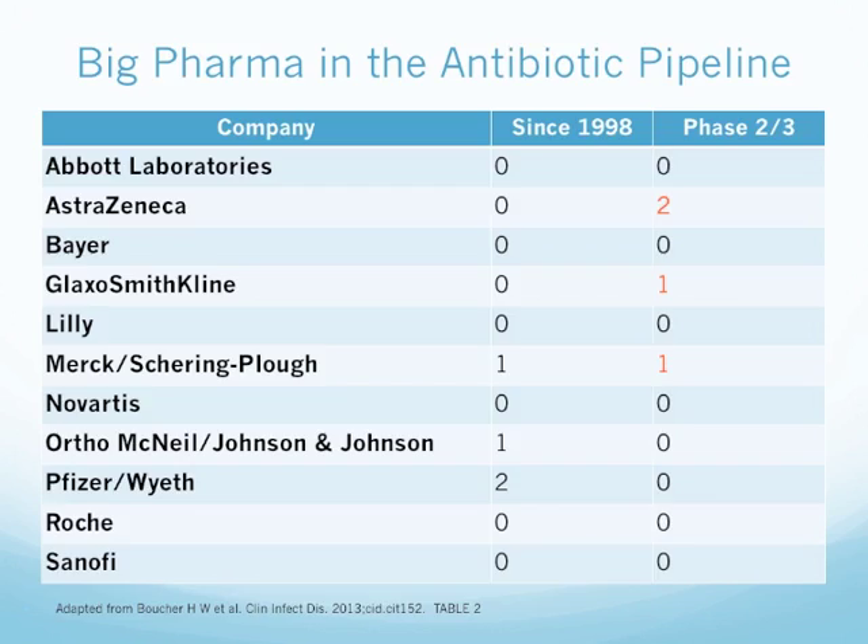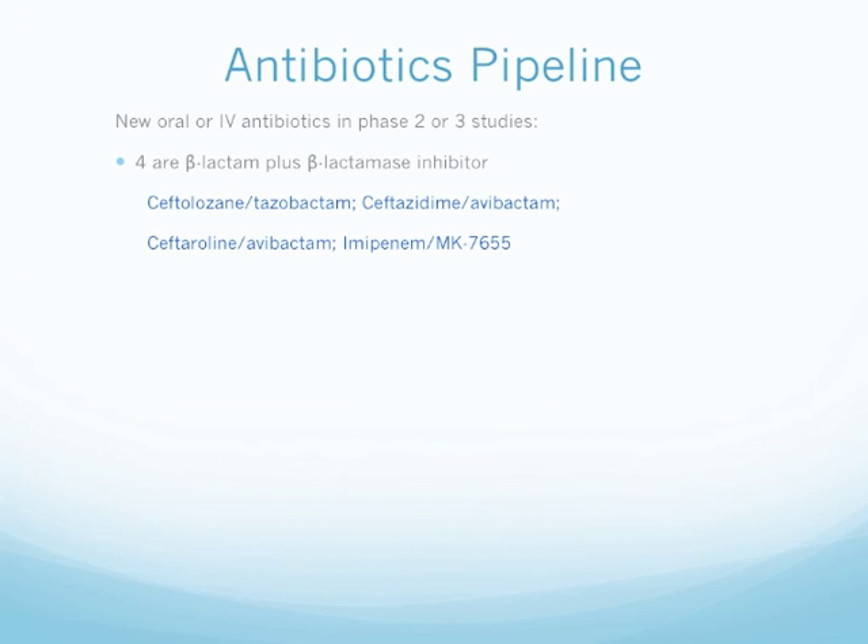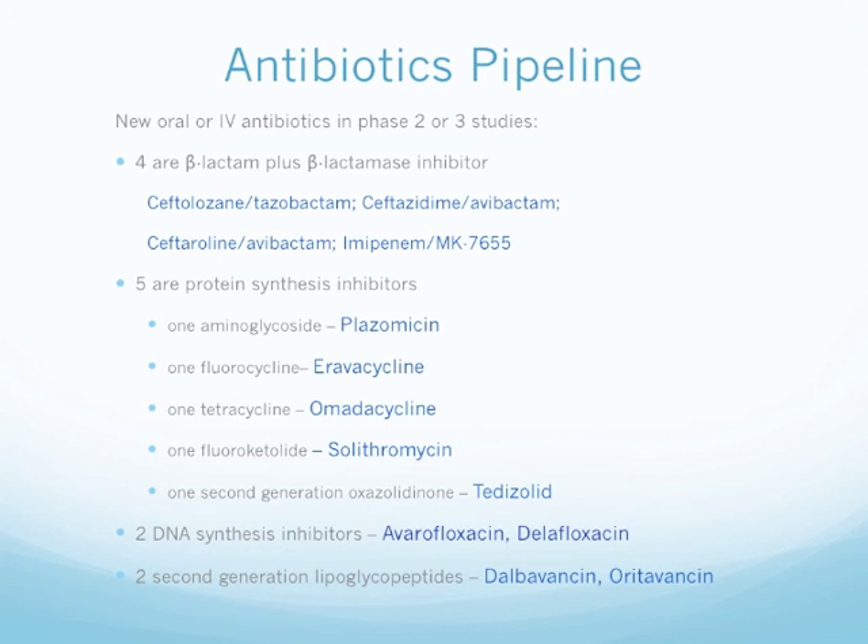The current antibiotics in the pipeline — we focus today on new oral or IV agents in Phase 2 or 3 studies. We have 4 beta-lactam plus beta-lactamase inhibitors: ceftolozane-tazobactam, ceftazidime-avibactam, and ceftaroline-avibactam. One fluorocycline, eravacycline. One tetracycline, omadacycline. One fluoroketolide, solithromycin. One second-generation oxazolidinone, tedizolid. Two DNA synthesis inhibitors, avarofloxacin and delafloxacin. Two second-generation lipoglycopeptides, dalbavancin and oritavancin.